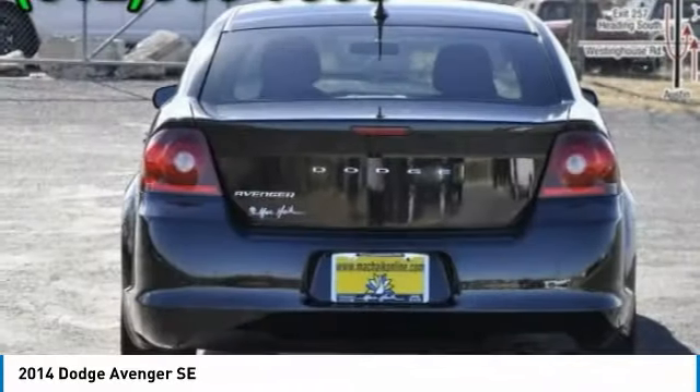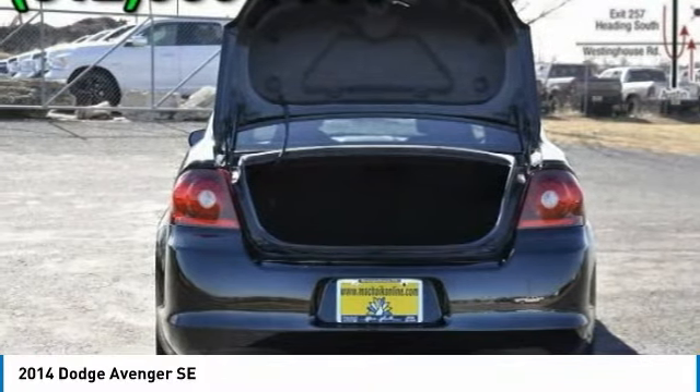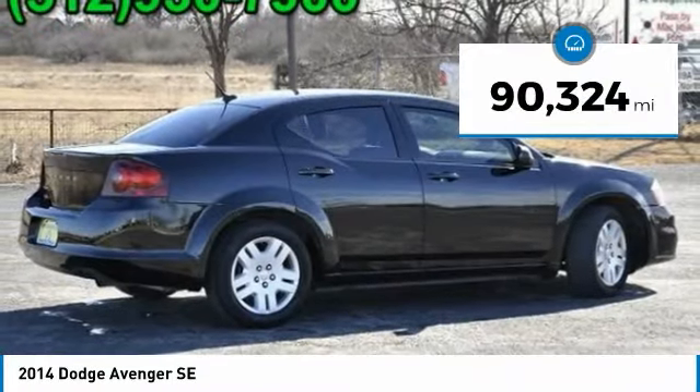Surprisingly roomy, with the Avenger you can have the sporty looking car you want and still get the storage space you need, and it is priced below $10,000. This vehicle has less than 95,000 miles.